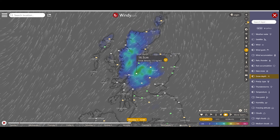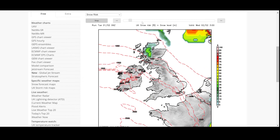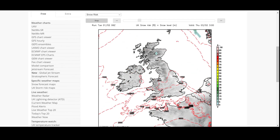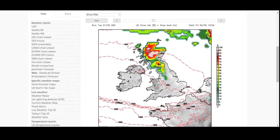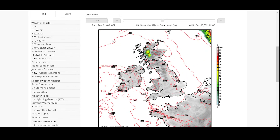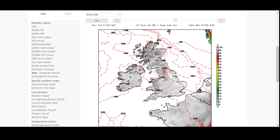If it looks like there's going to be snow and Windy is showing that, I'll have a quick look on the Net Weather snow risk map. You can click animate and that gives you a run-through over the next week or two of chance of snow. The different colours represent the snow risk percentage - the darker the colour, the better the chance of snow. Up in Scotland there's a good chance of snow over the next week. The lines with numbers are the freezing level - up in Scotland around 300 metres on Thursday night going into Friday, but down in Wales the freezing level is around about the summits.